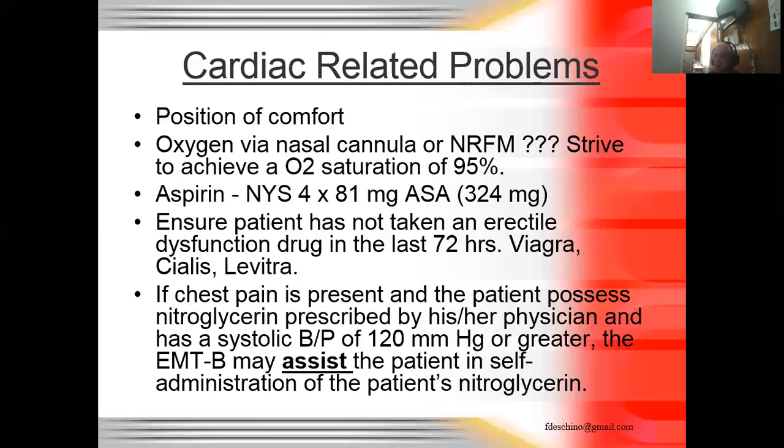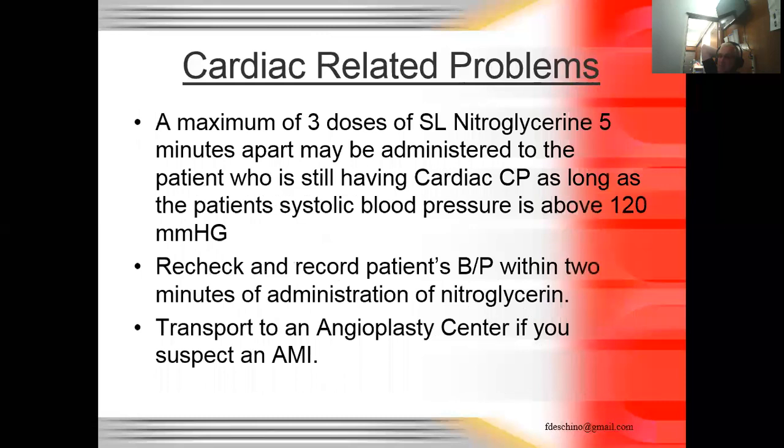If an elderly patient cannot lift their tongue, use a 4x4 gauze to grab and lift it — you can't grip a tongue with gloves. Contraindications to nitroglycerin: allergy to the medication, systolic blood pressure below 120, and suspected inferior wall MI. Nitrates and inferior wall MI do not mix well. If the patient is having more GI symptoms with a lower-than-normal heart rate, stay away from nitrates until a 12-lead EKG is done. We can give up to three doses sublingually, five minutes apart, as long as blood pressure stays above 120.